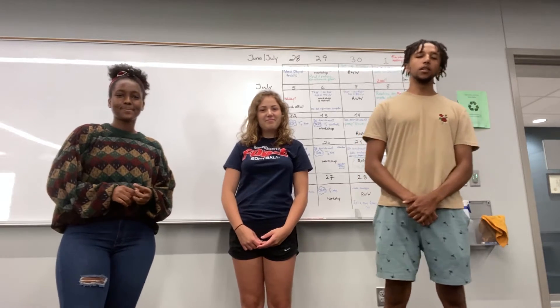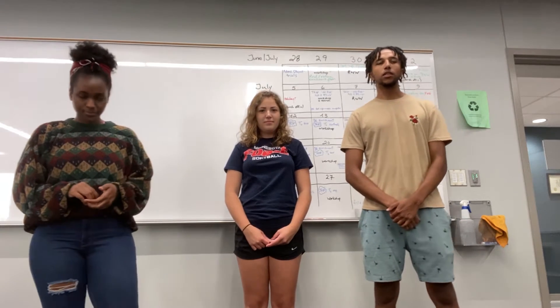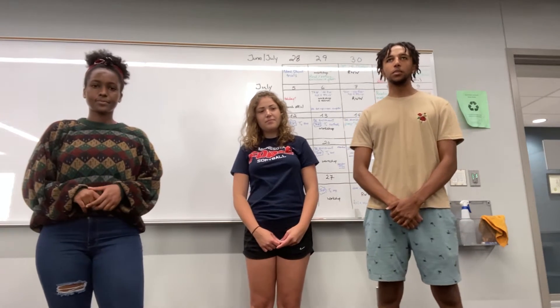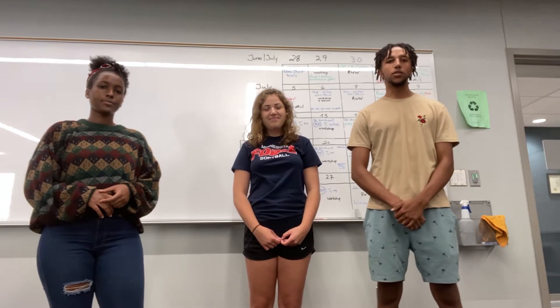Hi, I'm Brooke, I'm going to be a junior next year. I'm majoring in neuroscience and psychology. A fun fact about zebrafish is that they got their name from the stripes on their body that resemble zebras.